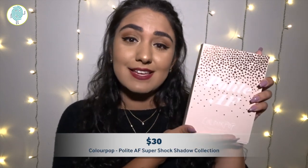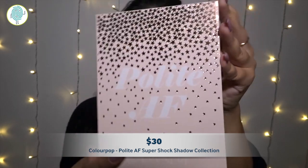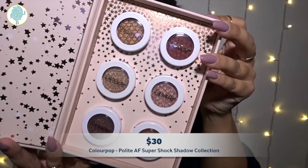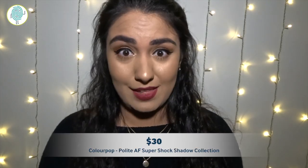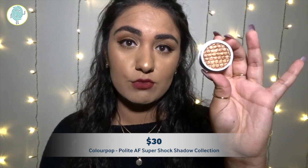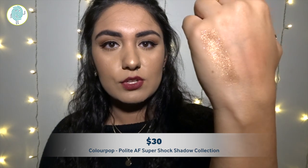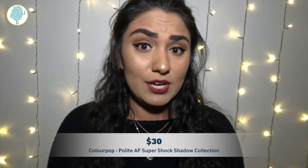I'm going to move on to the eyeshadow palette. There were a few in this collection — I only picked the one that I really thought was going to work for me the most, and that is Polite AF. I'm already immediately drawn to the packaging, and then you open it up and it's got six individual shades that are really in the same color family, so I am super excited about these. The first super shock ultra metallic shadow I'm going to start with is Deep Dive, which is this really pretty kind of like coppery metallic color. Wow, that is beautiful. I could see myself wearing that pretty much all the time.